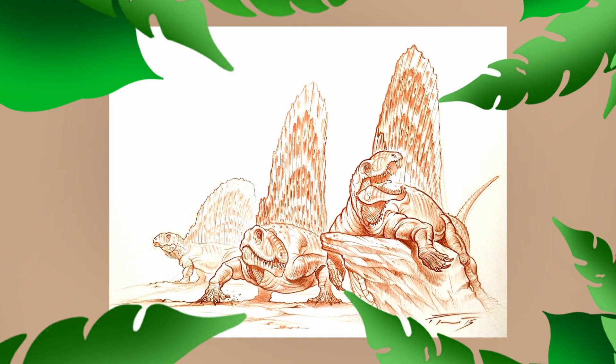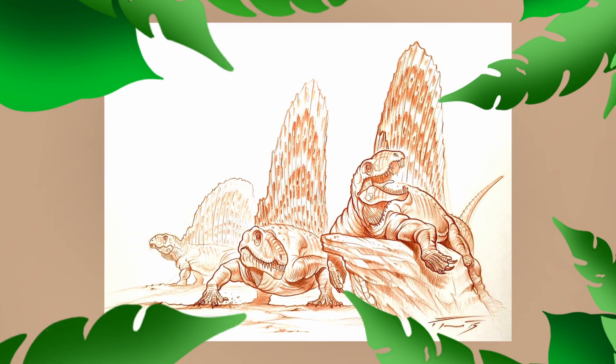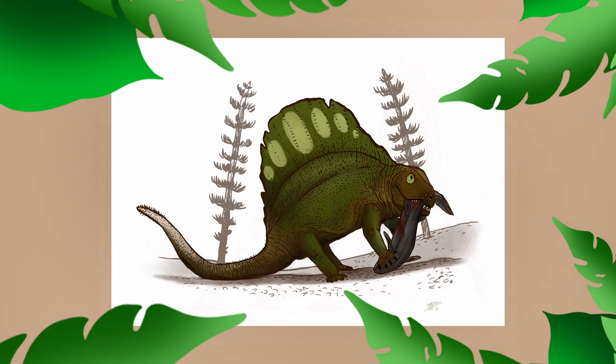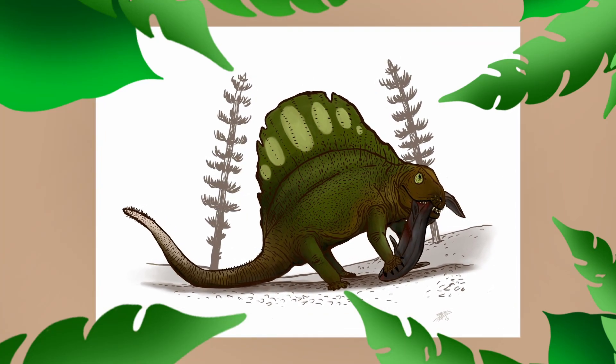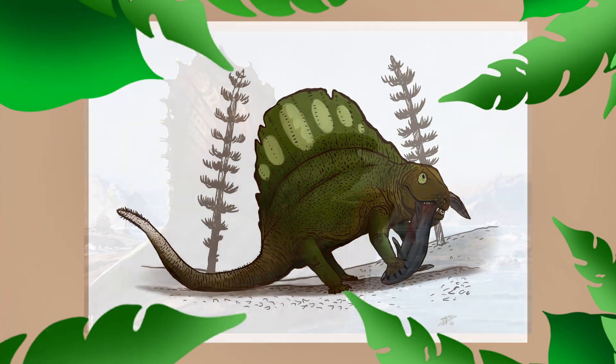Overall, there have been over 15 different species of Dimetrodon classified. The most recent of these is Dimetrodon teutonus, described from the Thuringian forests of Germany, which extended the geographic range of Dimetrodon outside of North America for the first time.